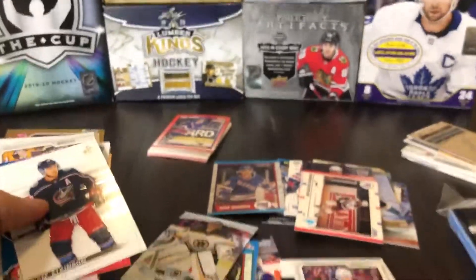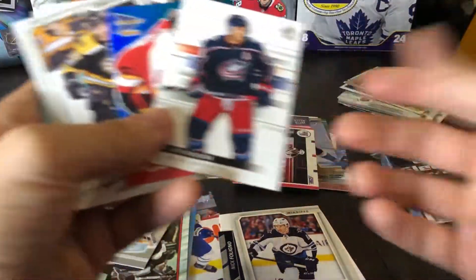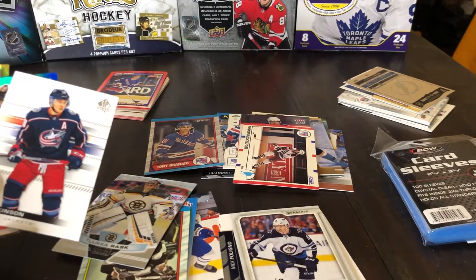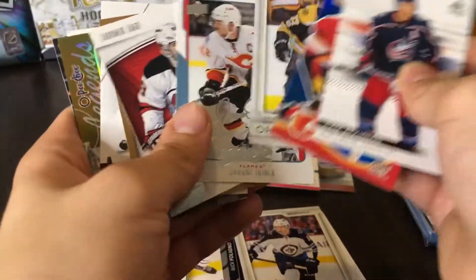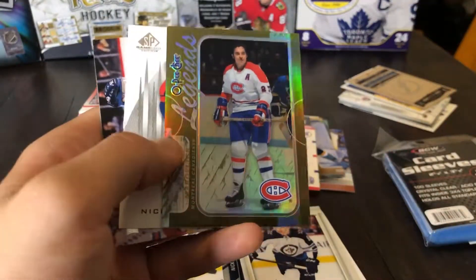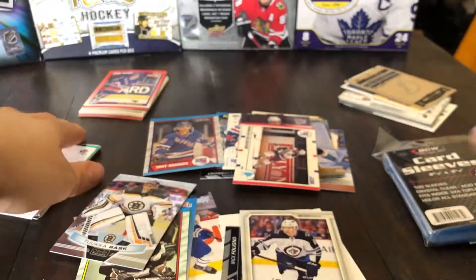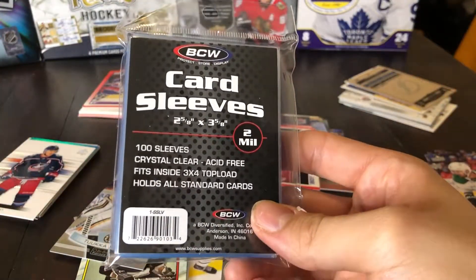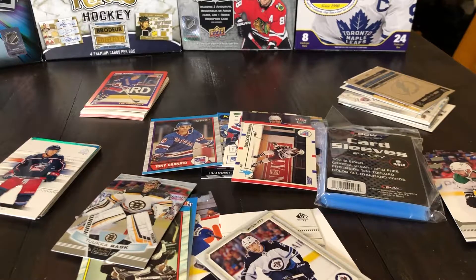Nothing really to write home about — just kind of a smattering of different cards. I think the first premium packs we opened were better than these ones. The best cards we got were from the pack that had just five cards — the five premium cards. This is probably my favorite card here, the OPC Legends of Frankie Mahavlich. We did get those card sleeves which are worth a couple bucks. What do you guys think of these Dollarama packs? Let me know which ones you've opened and which ones you've tried. Thanks for watching — make sure to like and subscribe for a lot more hockey card content, and I'll see you guys in the next video.